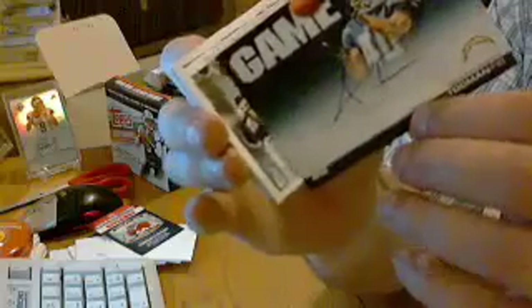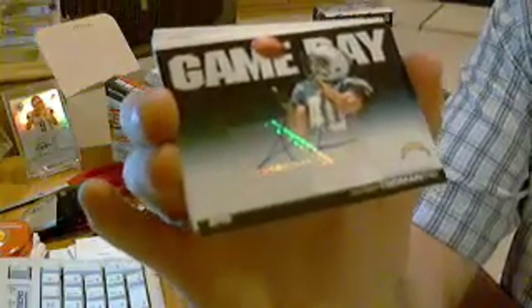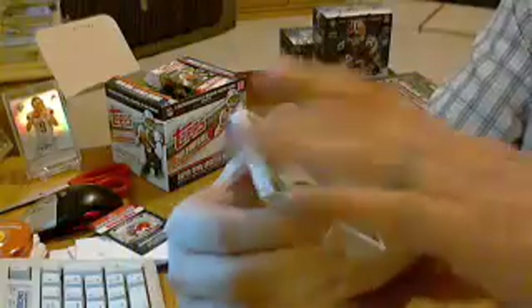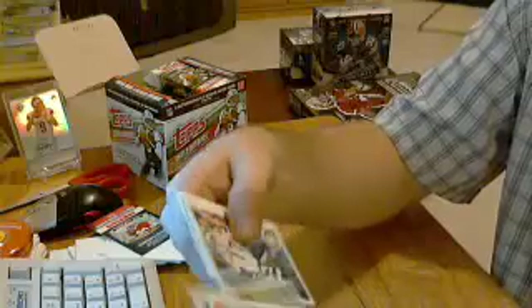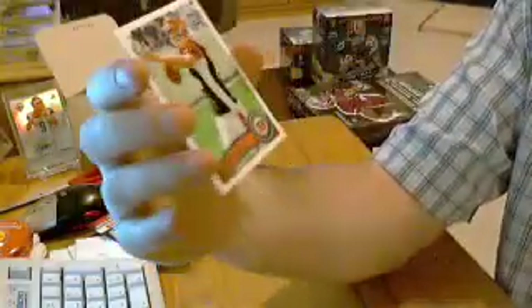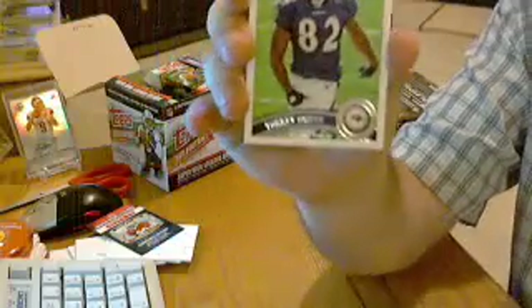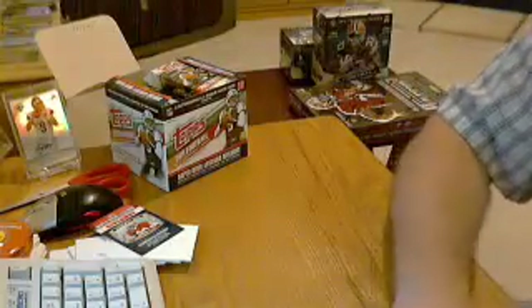Autograph number one for the Chargers, Jordan Todman. Not numbered. Some more base cards. Then we start with some more rookies: Cecil Shorts for the Jags, Raheem Moore for the Broncos, DeMarco Murray for the Cowboys, Andy Dalton for the Bengals, and Torrey Smith for the Ravens. So that was pack number one — looks like about ten rookies and then probably four or five inserts.